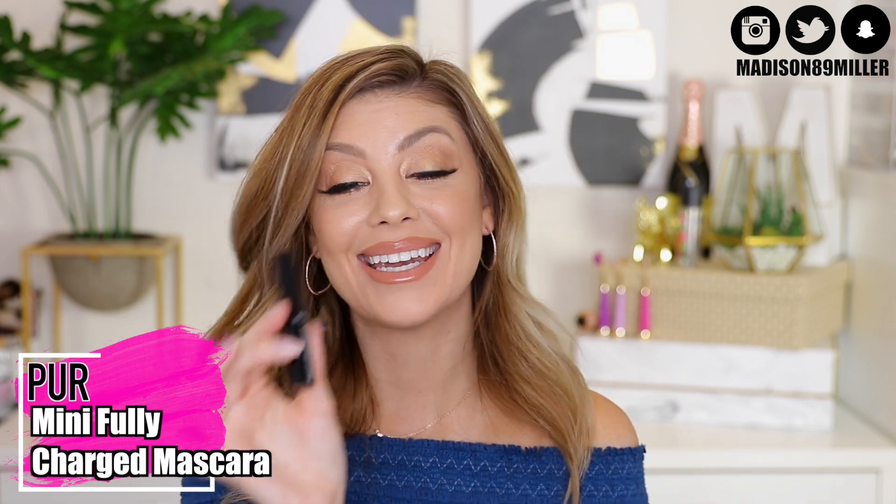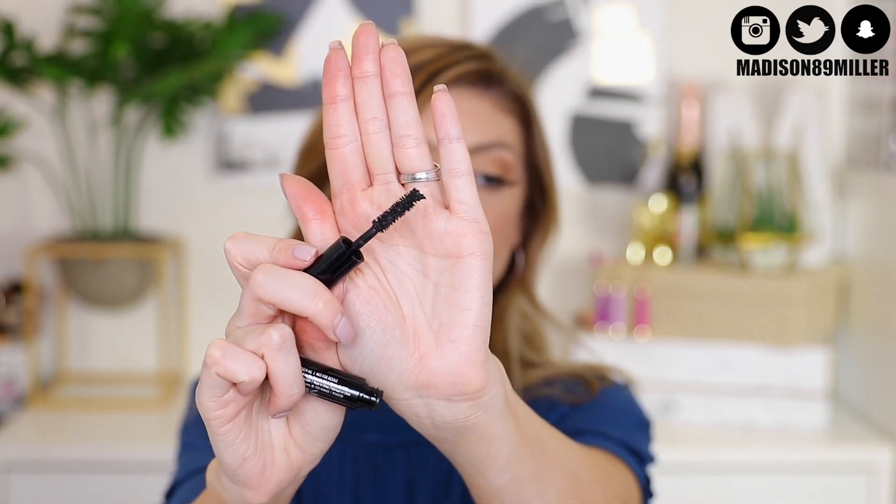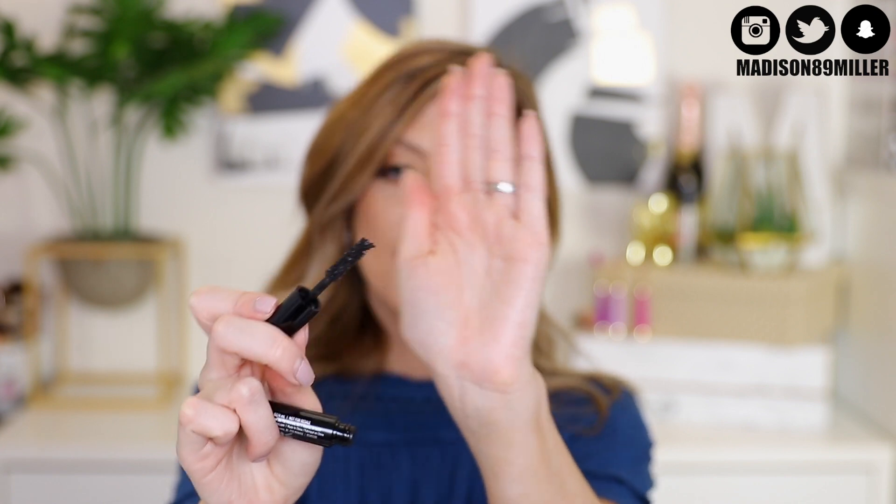There's also another mascara you have a chance of getting — the Pure Cosmetics Fully Charged Mascara Powered by Magnetic Technology. This is really going to strengthen, thicken, and lengthen your lashes and help separate them too. This is what the wand looks like — a great little sample size mascara.